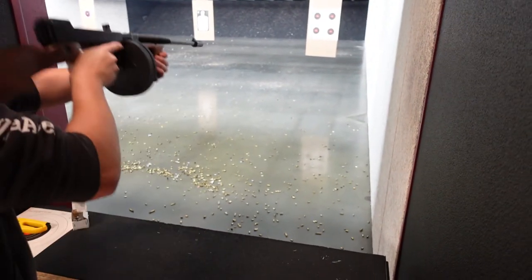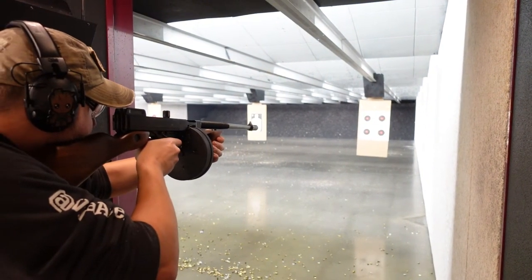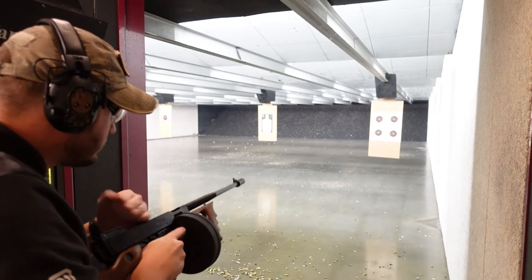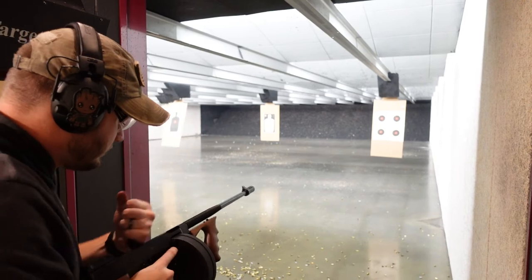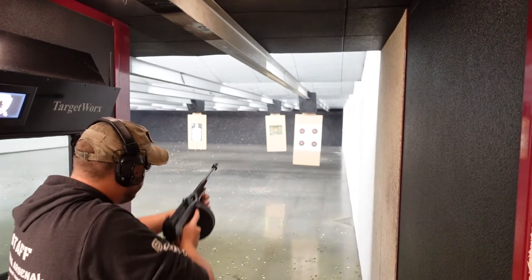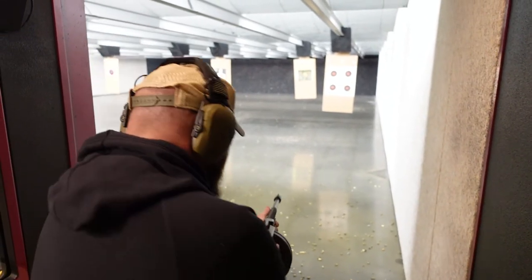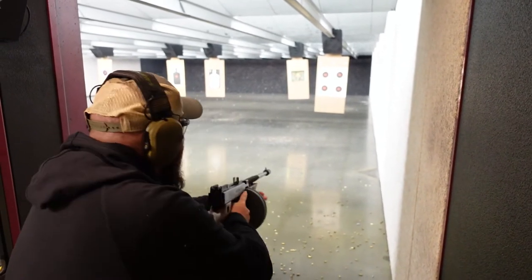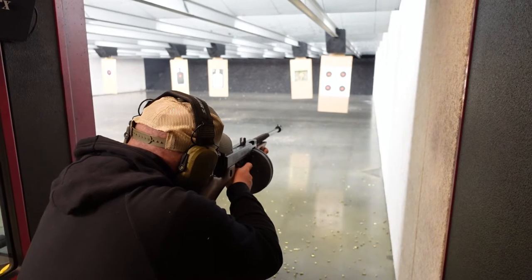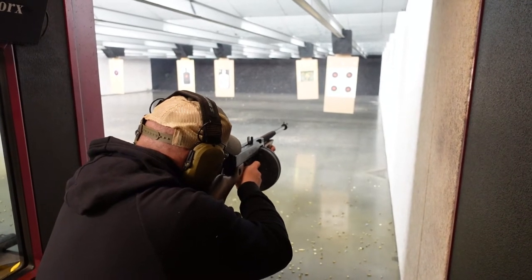There's one in. Let's see. Alright, let's go. Did it chamber? Yeah, chambered. Okay, go for it. Nice.